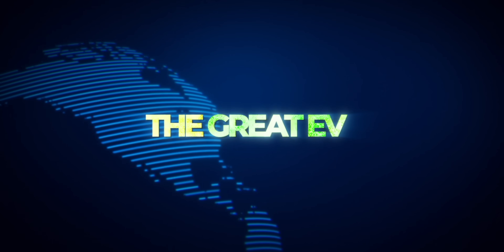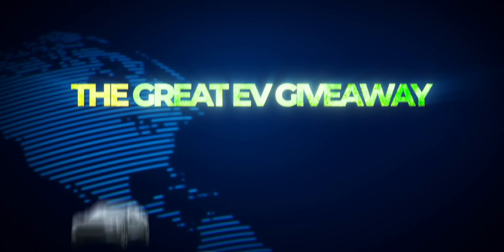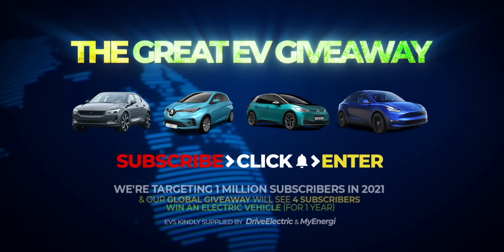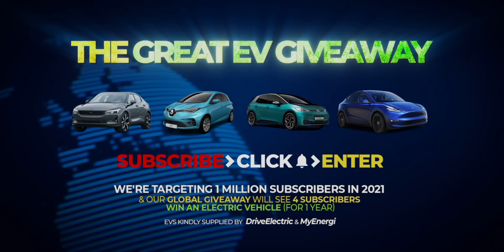Don't forget our great EV giveaway. Subscribe and enter for the chance to win one of several electrifying prizes, including one of four electric cars.